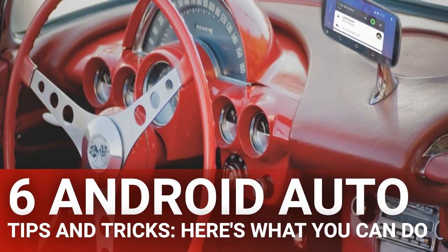Android Auto doesn't support a ton of apps since it's designed to reduce distractions while driving. However, it still has a good selection, so you should take a look at what's on offer. To view apps compatible with Android Auto, open the app, slide out the left sidebar, and tap 'Apps for Android Auto.' This will bring you to a Google Play Store page containing apps that all work with the feature, including music, radio, and messaging apps.